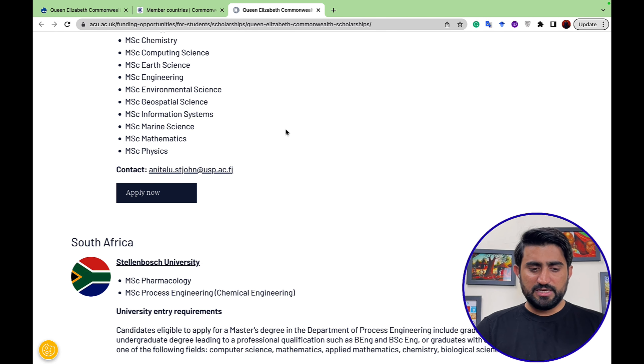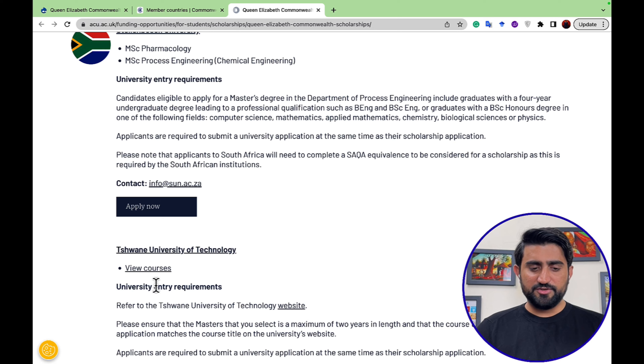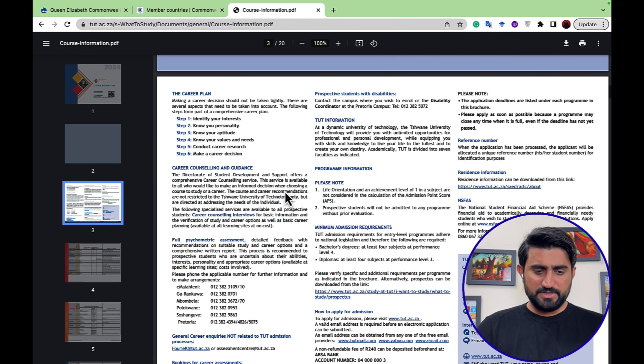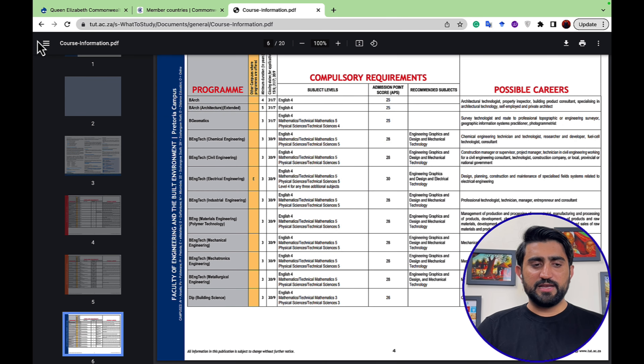Stellenbosch University offers only two master's programs: MSc Pharmacology and MSc Process Engineering/Chemical Engineering. There is also Chivain University of Technology. You can go to the description for the link to view the full courses list — including compulsory requirements, subject-level English, admission points, and programs. You can download the file and check if your major is offered by any of these universities.